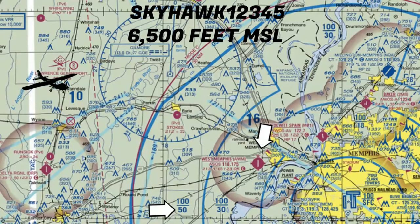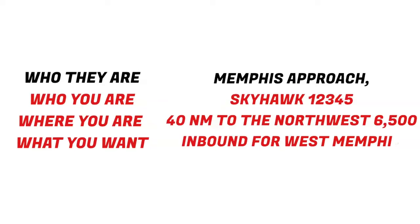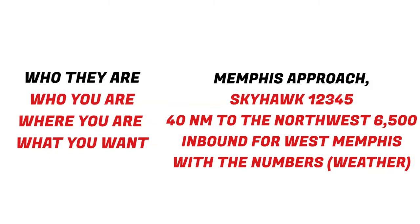Legally, you don't have to talk to anybody as long as you stay out of the Class B airspace by staying below these altitudes. So we either need to start descending to get below that airspace, or we need to contact Memphis Approach. Let's give them a quick call: Memphis Approach, Skyhawk 12345, 40 miles to the northwest, 6,500, inbound for West Memphis with the numbers.